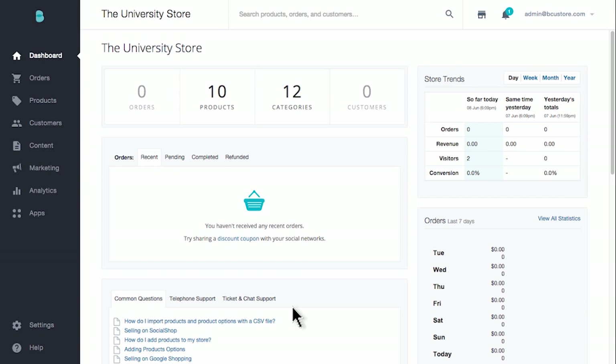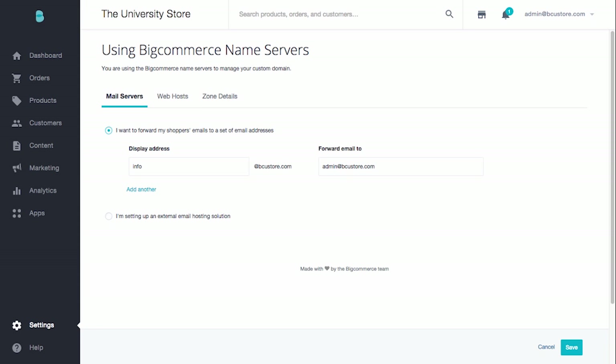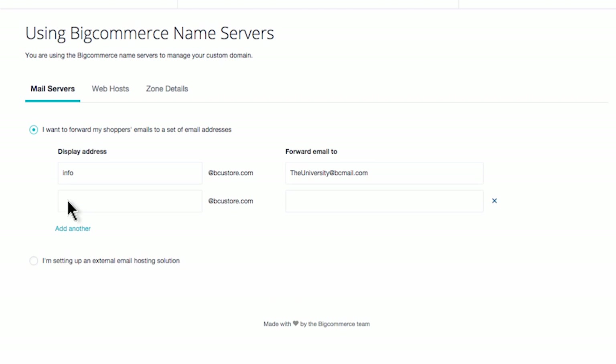To get your emails to forward, first click on Settings and then select DNS Records. BigCommerce automatically sets up a forwarding address so that you can start receiving emails at your new domain right away — this is great for marketing and branding purposes. Within the Mail Servers tab, the first email 'info' will be forwarded to the email address that you signed up with. This can be replaced with a different email address if you prefer. You can create up to five forwarding email addresses — just click 'Add Another' and make whatever address your store is going to need.